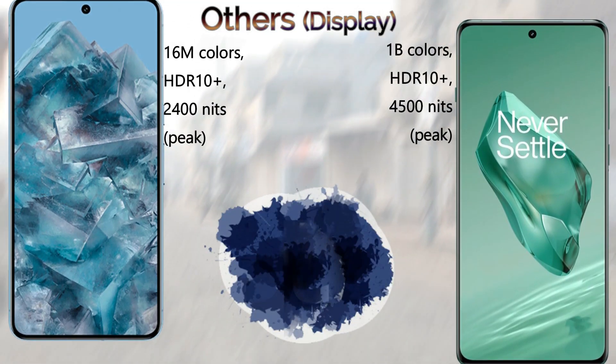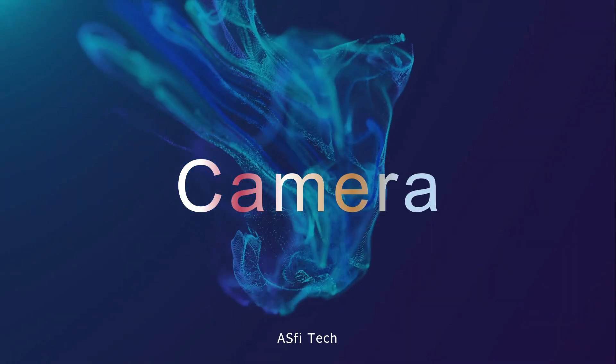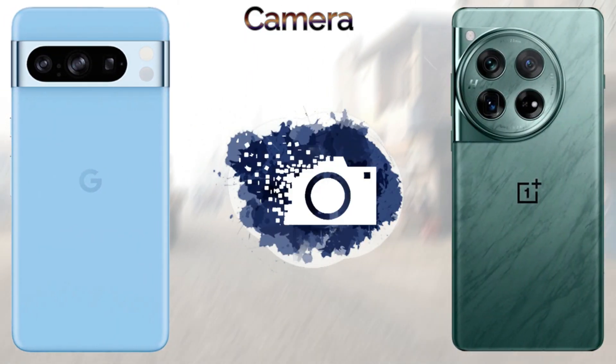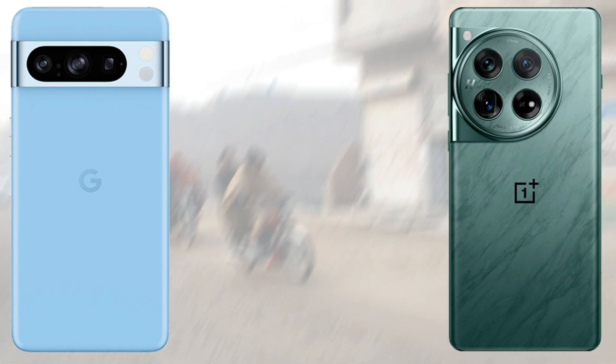The screen-to-body ratio of the OnePlus 12 is 91.3%. For protection, both the Google Pixel 8 Pro and the OnePlus 12 come with Gorilla Glass Victus 2. For screen brightness, the Pixel 8 Pro reaches 2400 nits peak brightness, while the OnePlus 12 reaches 4500 nits peak brightness.